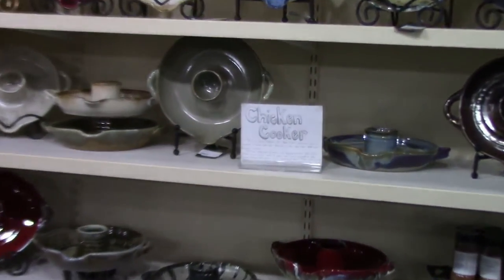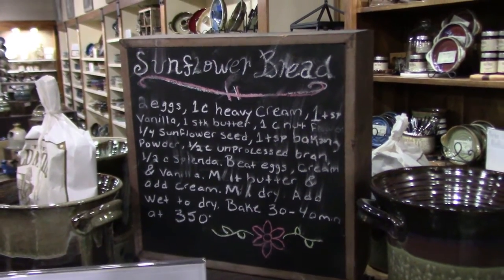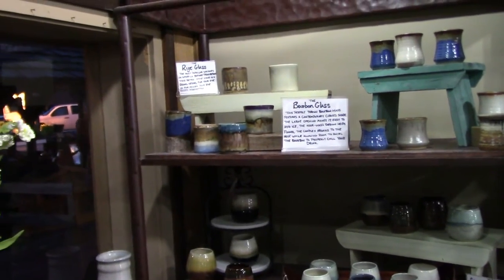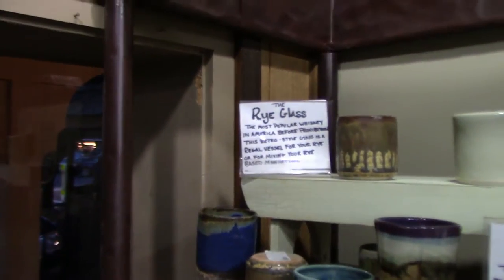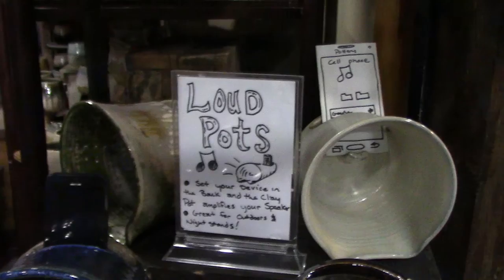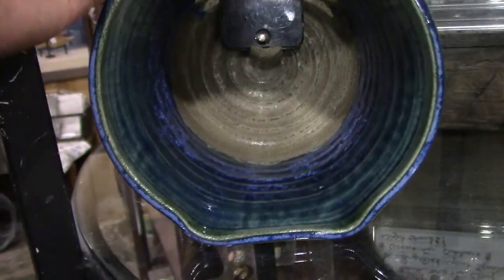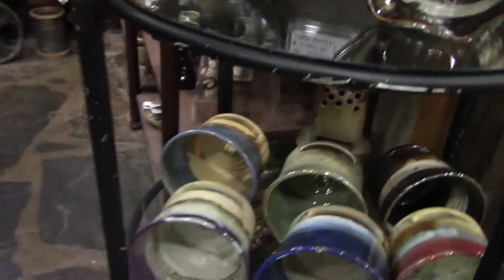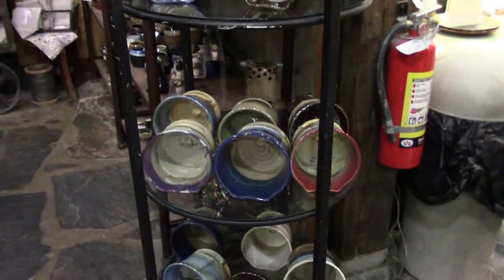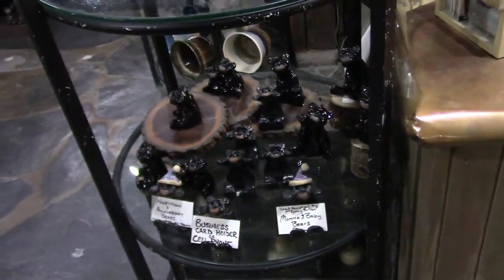Chicken cooker! Here's a little tidbit — sunflower bread. Push pause and there's a nice recipe. Now I'm not a drinker, but I didn't know they had different glasses for each kind of liquor: the rye glass, the bourbon glass, stemless wine glass, cognac glass, the whiskey glass, and the wine goblet. Here's something really cool — loud pots! You set your device in the back of the clay pot and it amplifies your iPhone. Great for outdoors and nightstands. So cool.